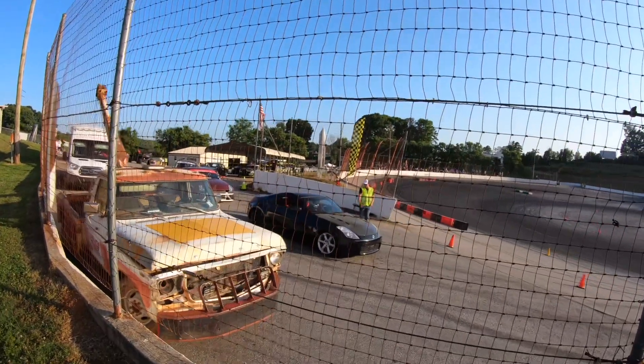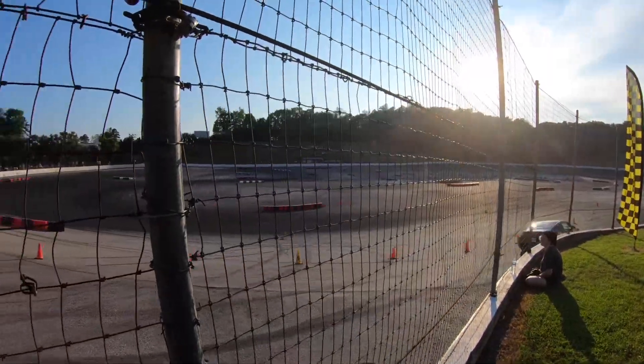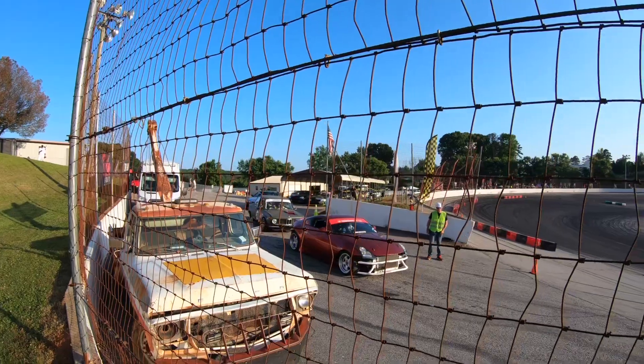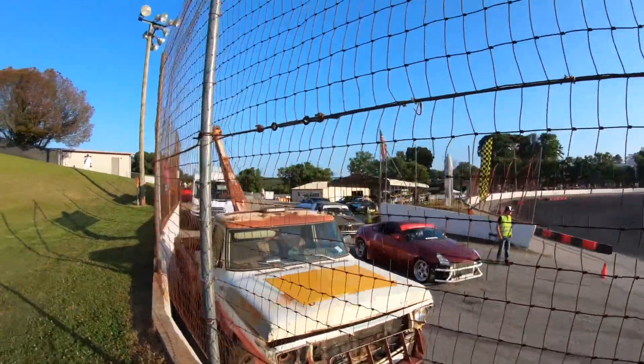Loving this vented carbon hood. Each car is unique — it's one of the best parts of coming here, seeing everyone's style. Got a Hoonigan BMW behind that Z, looks spectacular, and then a Silvia.